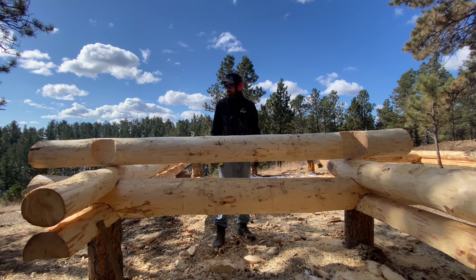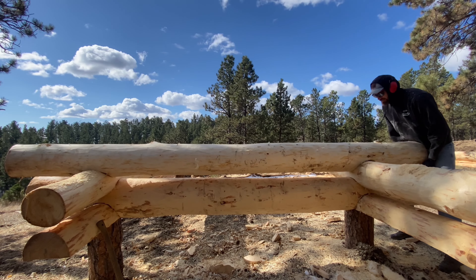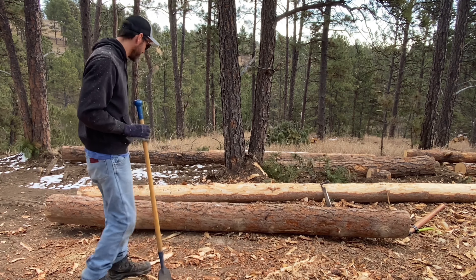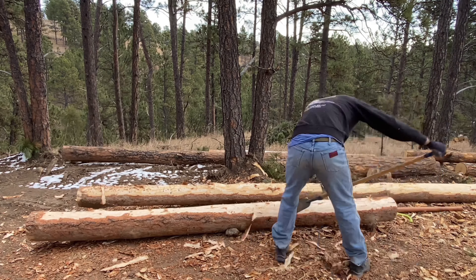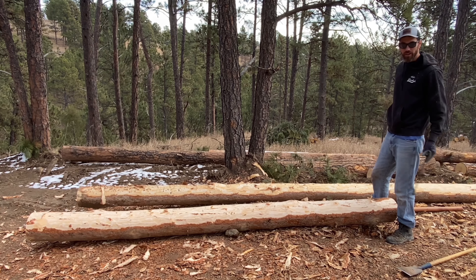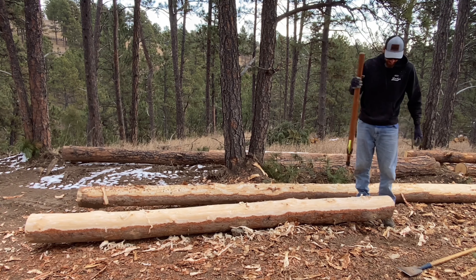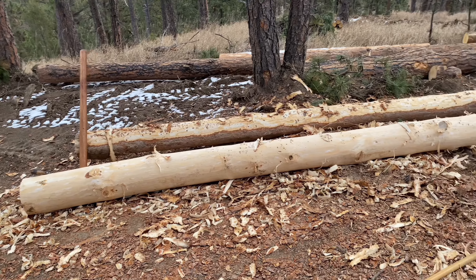Log peeling feels like such a big part of it — I gotta show it at least a little bit in every video. Remove the thick stuff first with the spud, then go back over it with the draw knife, spin it and do it all over again. And there you go — peeled.